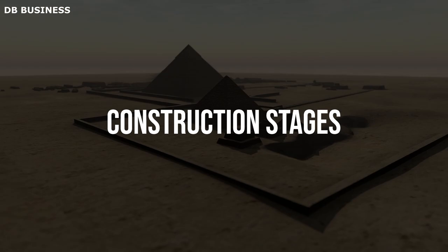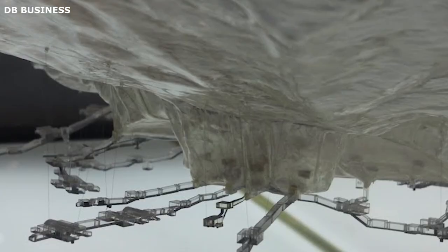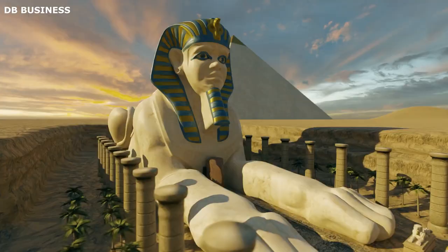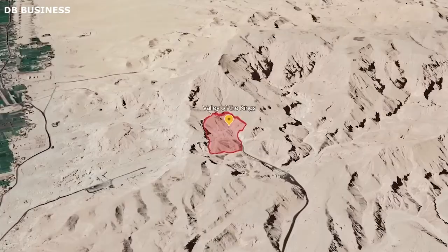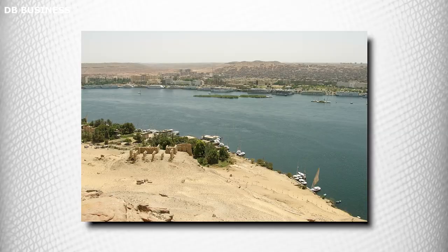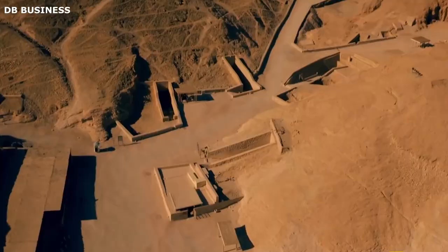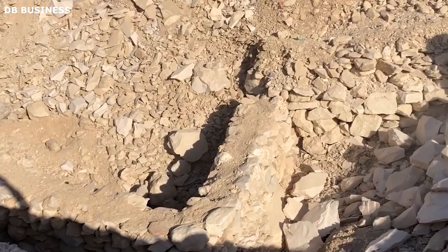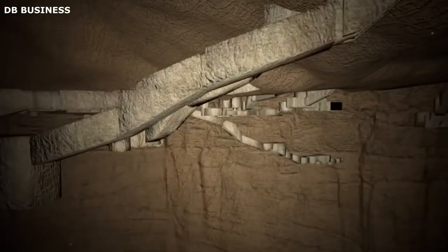The construction of the Valley of the Kings involved several stages, each carefully planned to ensure the safe burial of the pharaohs and preserve their eternal journey to the afterlife. First, the site was chosen for its strategic location and geological characteristics. It was situated on the west bank of the Nile, symbolizing the realm of the setting sun and the land of the dead. The natural rock formations in the area provided an ideal foundation for the tomb structures. The layout of the tombs was meticulously planned to ensure that each pharaoh's burial place was unique and suitably connected to the burial chamber and associated passageways.